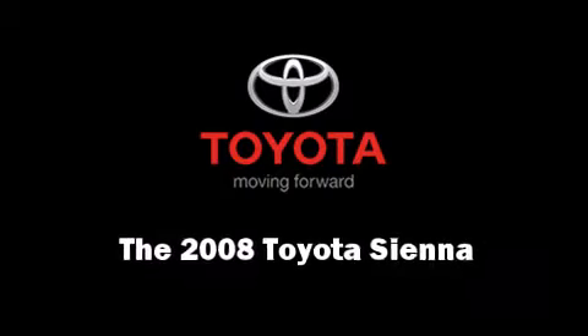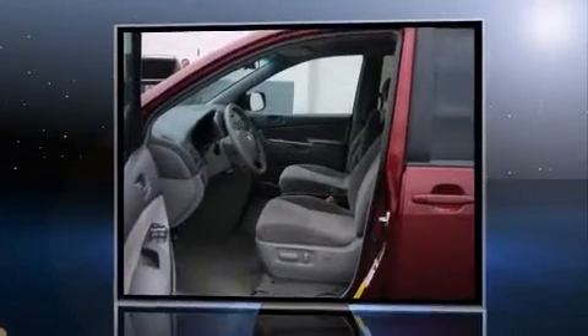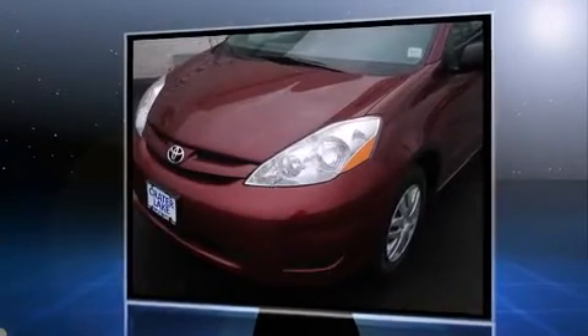Introducing the 2008 Toyota Sienna. Under the hood you'll find a six-cylinder engine with more than 250 horsepower, providing a smooth and predictable driving experience. Toyota prioritized comfort and style by including a rear window wiper and front and rear cup holders.